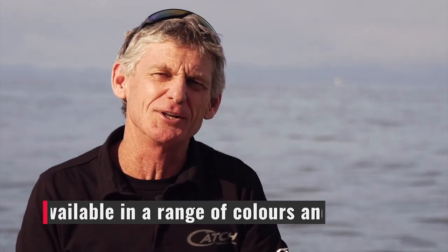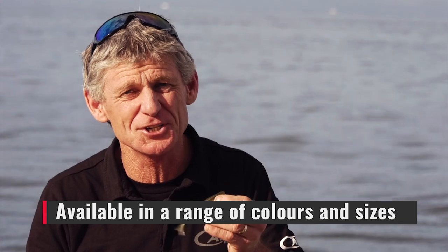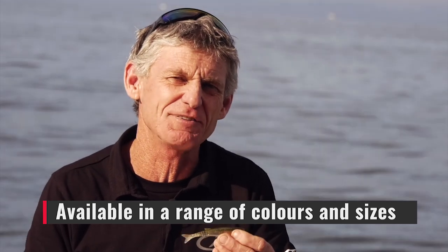Liveys from Catch. They're available in a range of colours and sizes. Check them out online at catchfishing.pro or at your local tackle store.